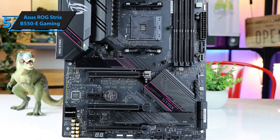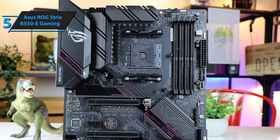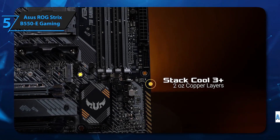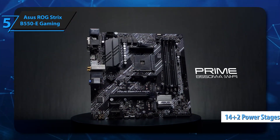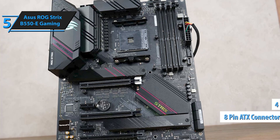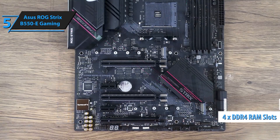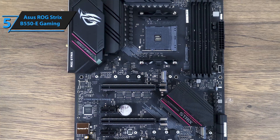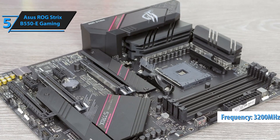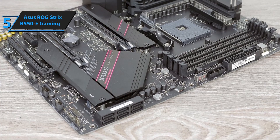The Strix B550e gets Asus' famous smart BIOS interface, which provides access not only to the basics but to almost every setting an avid overclocker would want. In the upper part, there is an AM4 socket that supports AMD processors. Around it, we find a 14+2 phase VRM controlled by the Digi Plus chip and powered by a conventional 8-pin ATX connector and an additional 4-pin connector, as in most high-end models. On the right side, we have four slots for DDR4 memory with dual channel architecture, with a maximum of 128 gigabytes and default frequencies of 3200 MHz, with compatibility up to 4400 MHz under OC.